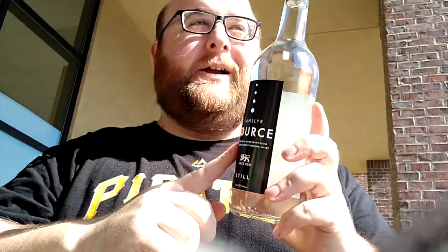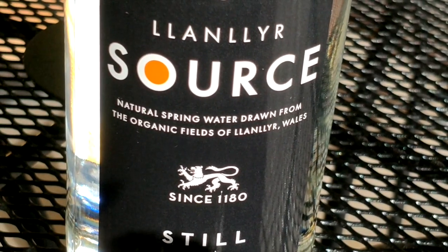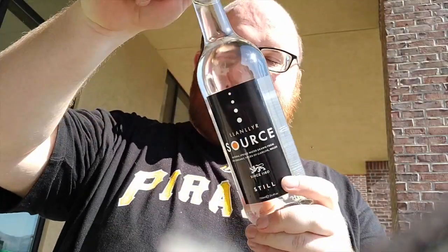The Source Water is from Wales — this is over 800 years old. It says since 1180. I don't think they've been bottling it that long, but I think that's when they discovered the source of the water, so it's really old and they've been drinking it for a long time. Let's open it up and do a comparison.